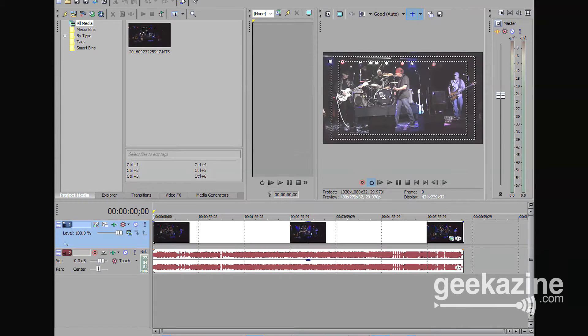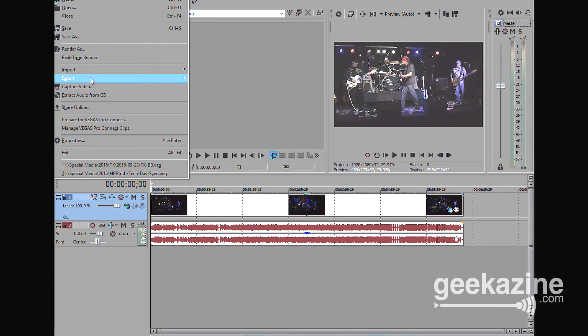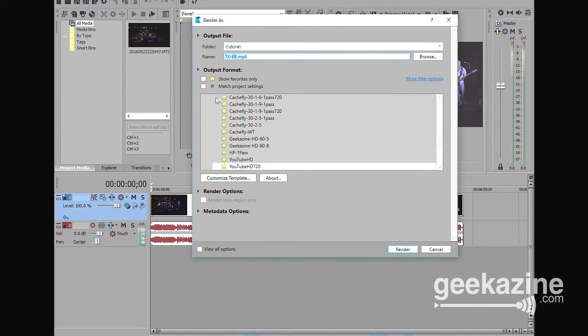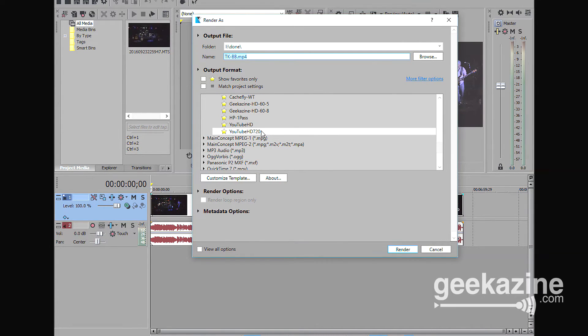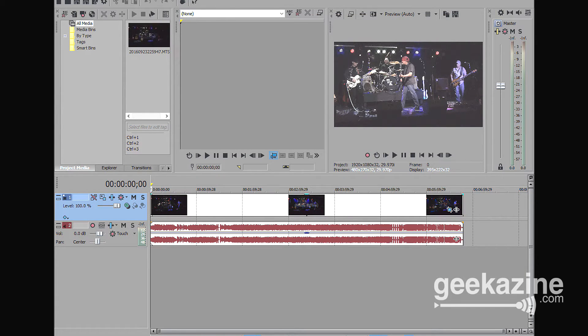Going back and forth between 13 and 14, everything else is in the exact same place — the render is in the exact same place. The good thing is it brought over all my render settings that I set up, like YouTube's HD 720, my 60 frame, 5 megabytes pass — all of that came over. I just had to re-favorite them.